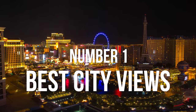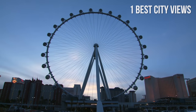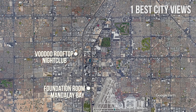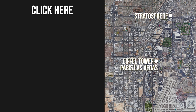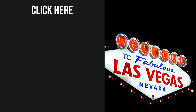Number 1: Best views of Las Vegas. Vegas has one of the most unique skylines in the world. You can enjoy amazing views from the High Roller Ferris Wheel, the Foundation Room in Mandalay Bay, the Voodoo Rooftop Nightclub at Rio Las Vegas, the Wraparound Terrace Suite at the Cosmopolitan, the Stratosphere Observation Deck, the Eiffel Tower at Paris Las Vegas, and much more. Don't miss our video on the top 10 things to do in Vegas.